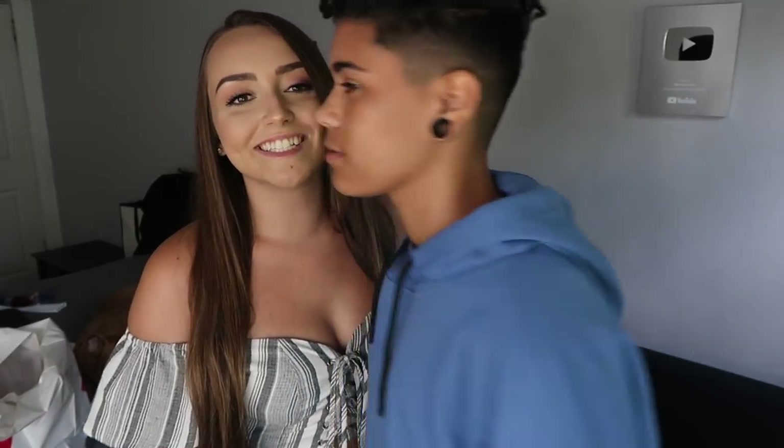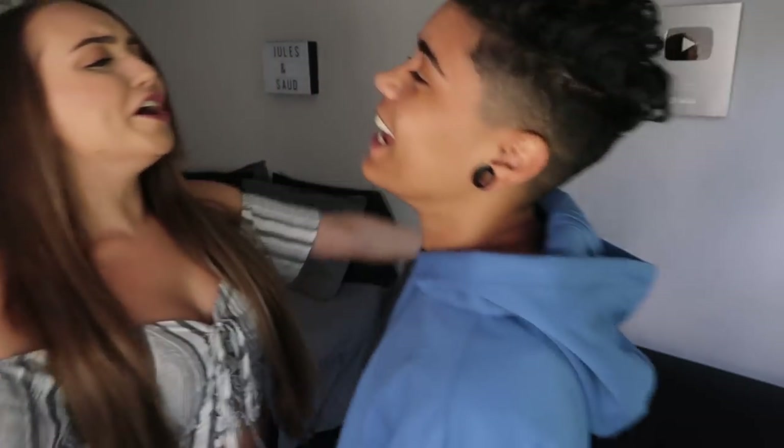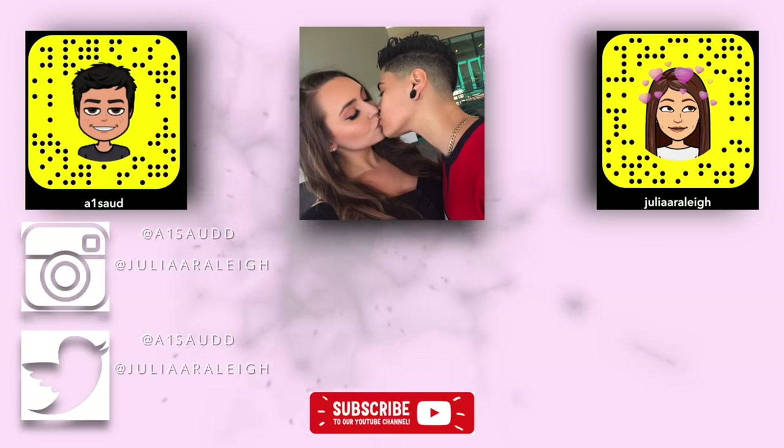If you guys like this video, make sure you give it a thumbs up. If you guys want to see what Julia has in her closet, make sure you click the link in the description below to download Poshmark for free. Don't forget to comment your closet username because I might have to buy something from you. With that being said, make sure you like, comment, and subscribe for more videos from us. We post every Wednesday and Sunday — Jewels and Sod, Wednesdays and Sundays. We'll see you guys later!